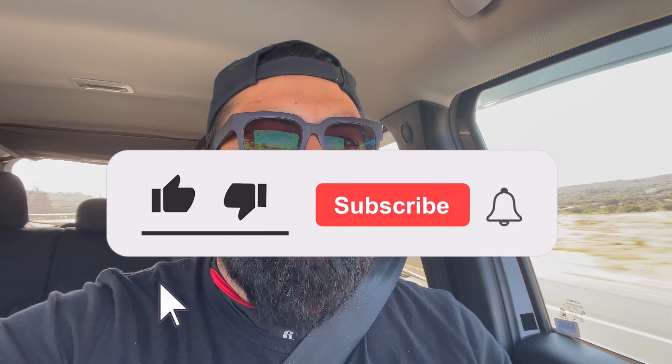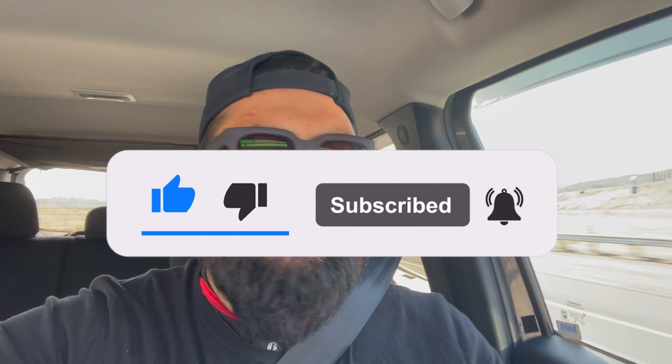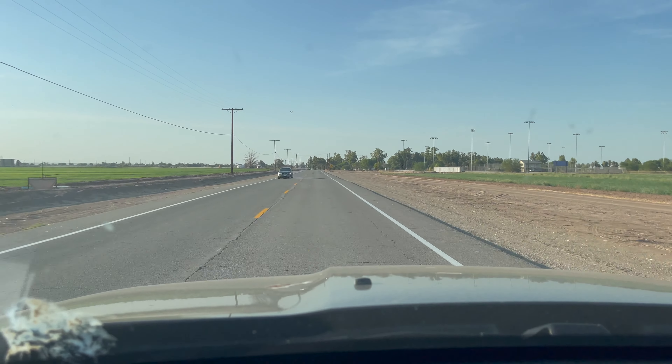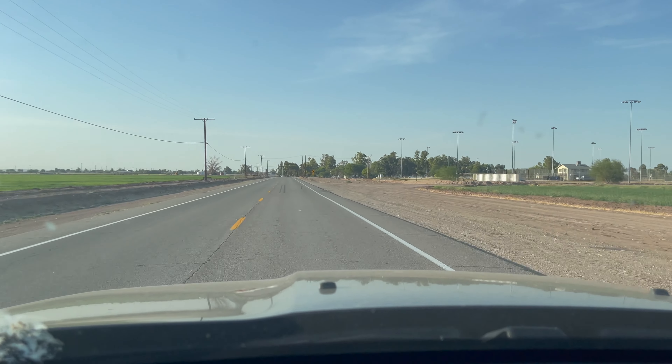If you do have fun coming on these adventures with me, don't forget to hit that subscribe button and the notification bell — that way you know next time I'm going on another trip. So Craig and I are looking for flat-tailed lizards, which he tells me have the most limited range of any horned lizard out here in the States. We're going to try to find them here in El Centro.